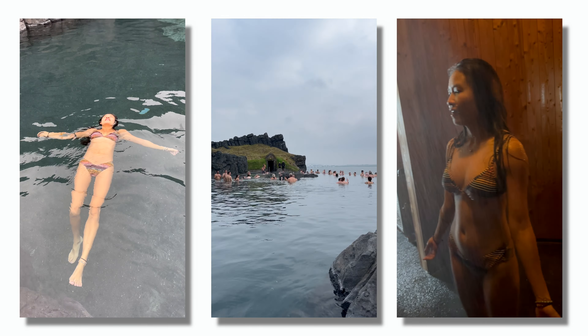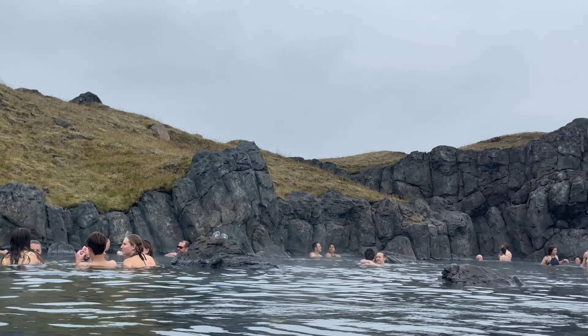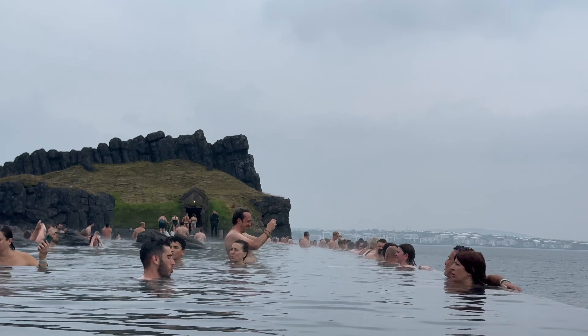Step one: the geothermal welcome. Be prepared to be wowed by the landscape of Sky Lagoon. I've had my fair share of spa experiences but at the Sky Lagoon, it's something else. Nestled on the edge of Reykjavik, it's a futuristic oasis carved into lava rock. Imagine a lagoon carved into volcanic rock with milky blue waters that blend seamlessly with the ocean.